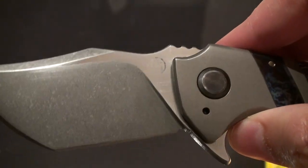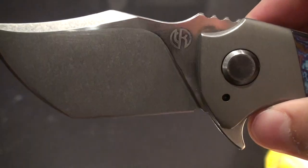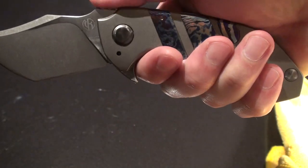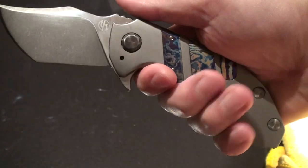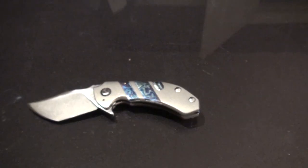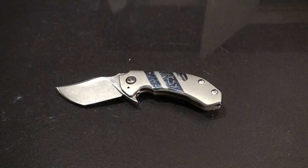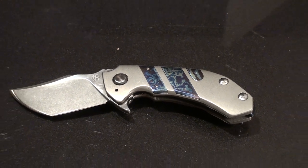Once you guys get your hands on a Tannic, you're going to love it. As far as ergonomics go, it's one of the nicest feeling knives that I have — actually all three of them are. The carbon fiber, the regular stealth — the auction blade — and then this one now. Really impressed with that.